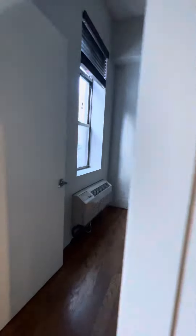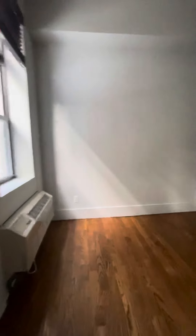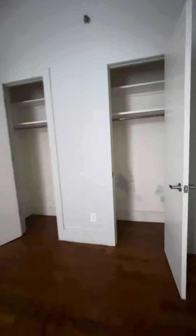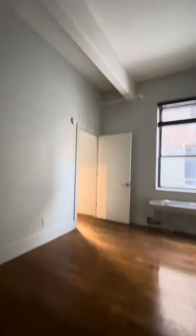And then you have your bedroom here. Nice big window, clean size. You have two big closets here — so deep, both of them. Nice tall ceilings.